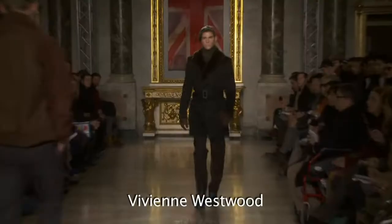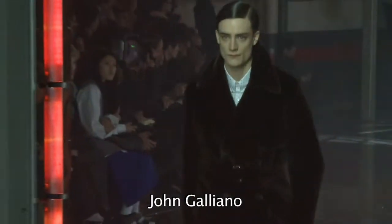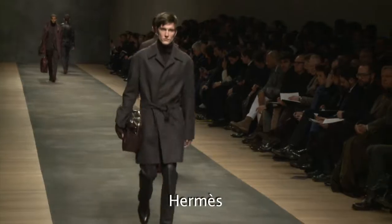When winter arrives, the selection of jackets and coats is always difficult. Nevertheless, several models work well in all patterns and can quickly become essentials.